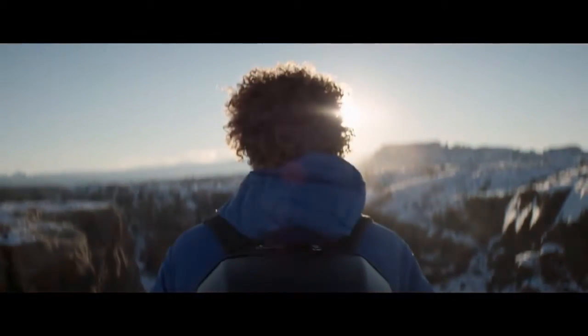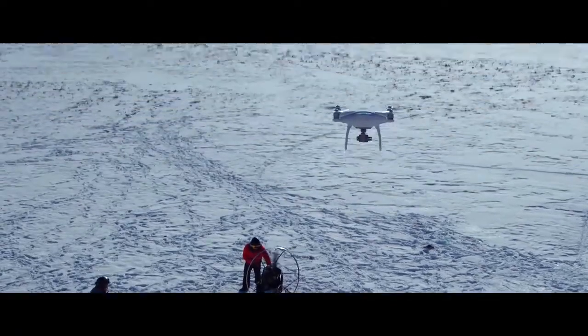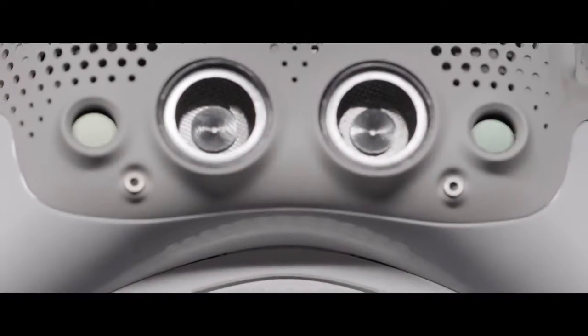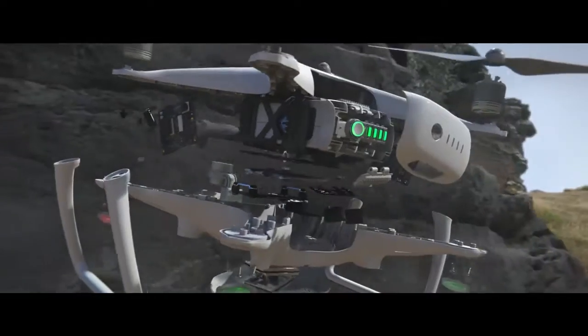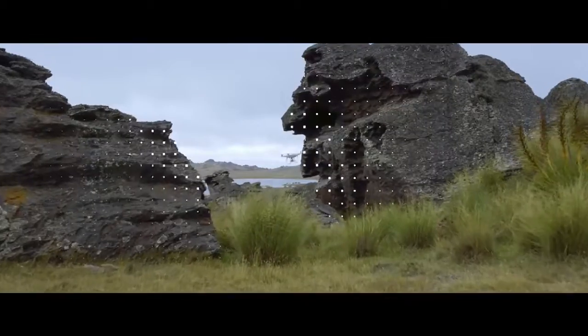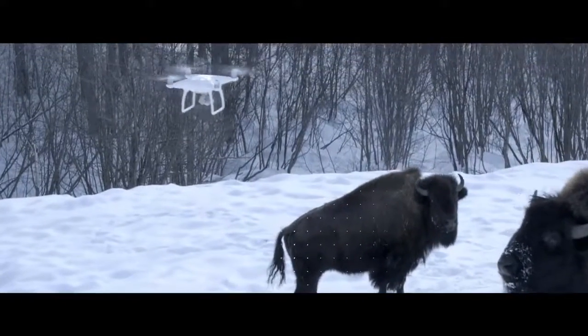Philosopher Immanuel Kant said all of our knowledge begins with the senses — for the Phantom 4, it's the same exact thing. We've added four sensors like eyes in front and underneath, doing sonar detection, point cloud, and stereoscopic recognition. It can see everything in front of it from nearly 50 feet away and over 30 feet underneath. Obstacles like trees, rocks, bison — it hits the brakes. Full stop.